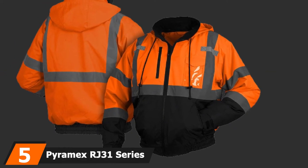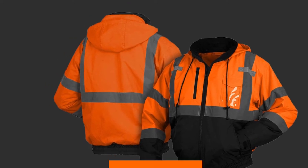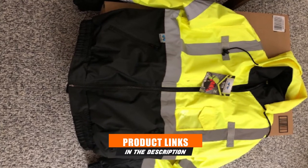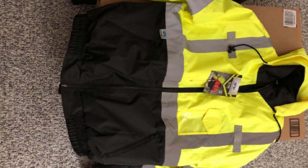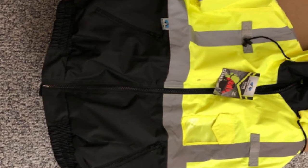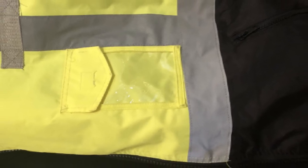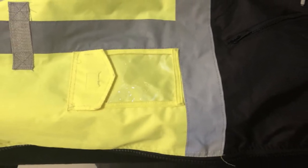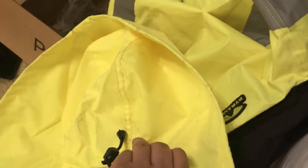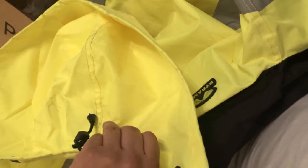The number 5 position is held by the Pyramex RJ31 Series Lumen X Class 3 Fleece Bomber Safety Jacket. Pyramex has made this jacket for the working man or woman who needs to have a lot of little things on them while working. It is outfitted with eight pockets and will be able to store all your personal effects while keeping you warm during your workday. Visibility: This jacket is available in lime green or orange colors, allowing workers to choose the right option for their profession, as some sectors require specific colors.